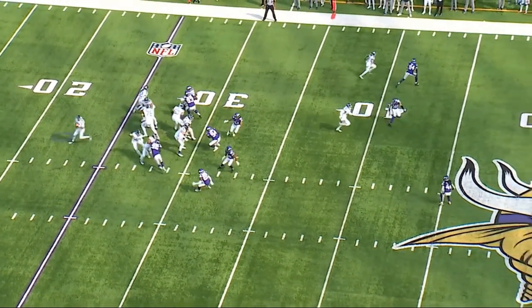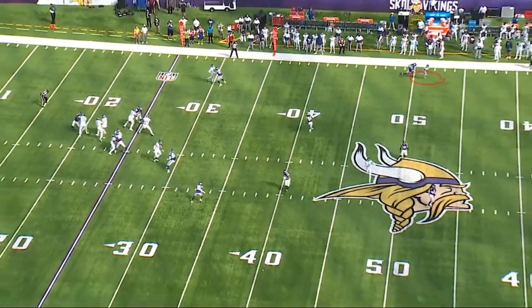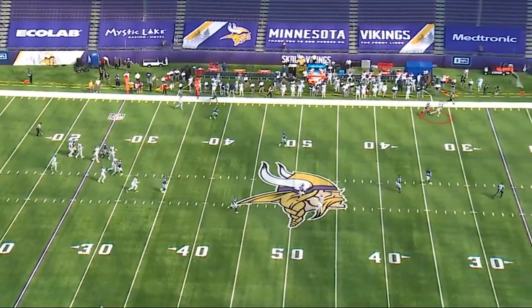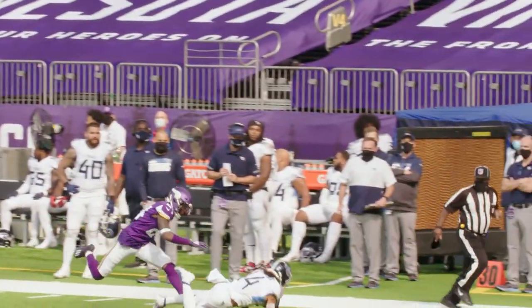Tremendous pocket for Ryan Tannehill, and then Kalief Raymond on the outside against cornerback Holton Hill. Watch the stutter and go, and then the exact perfect pass — watch it drop right into Kalief Raymond's hands. Big gain, 44 yards, second play of the ball game. It puts the Minnesota defense on alert that if they're going to play eight people in the box, then the Titans are going to take shots downfield.